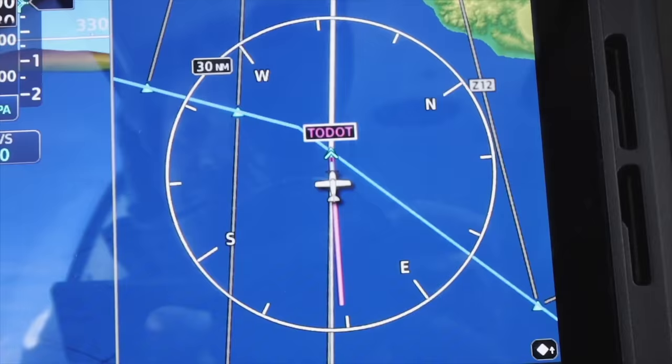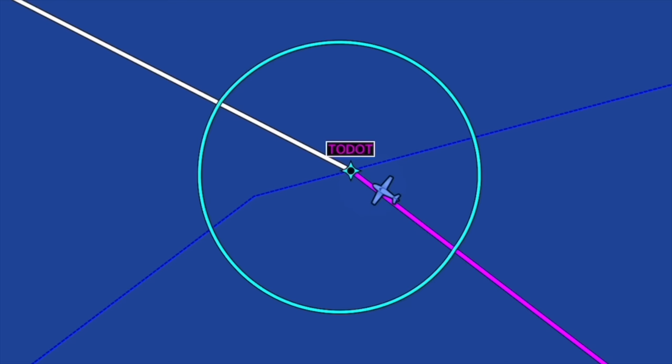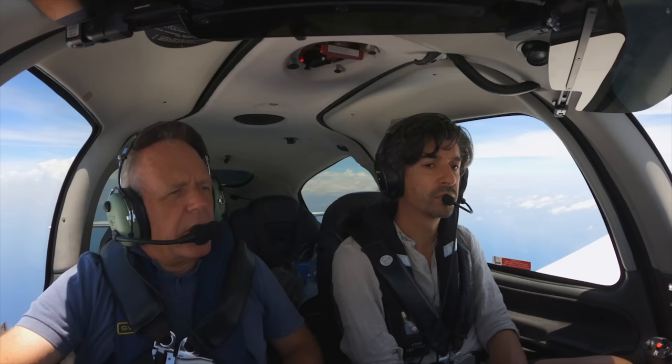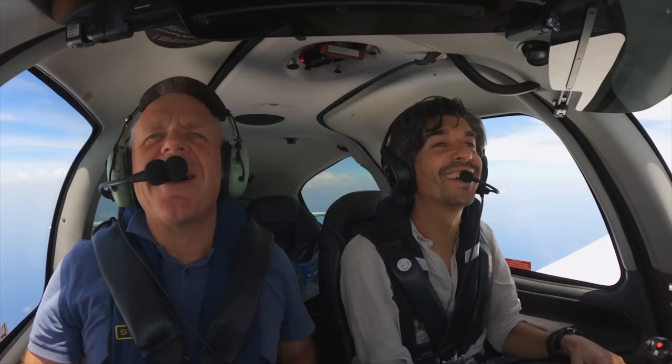Timor Common, good afternoon. Victor Hotel Echo Yankee Zulu is a Cirrus, maintaining 1,500, crossing ODOT, inbound for Dili, trekking via Patbo — we'll update ETA as we get closer. I wouldn't expect a reply — we're a bit far out. Michael, I see land! Land ahoy! Land ahoy! That's always a good moment.